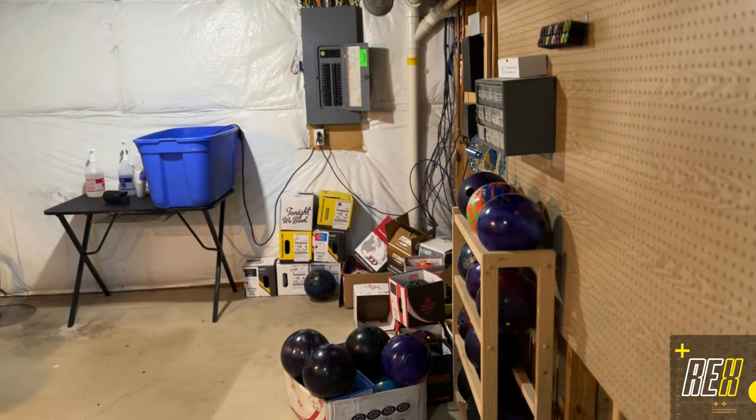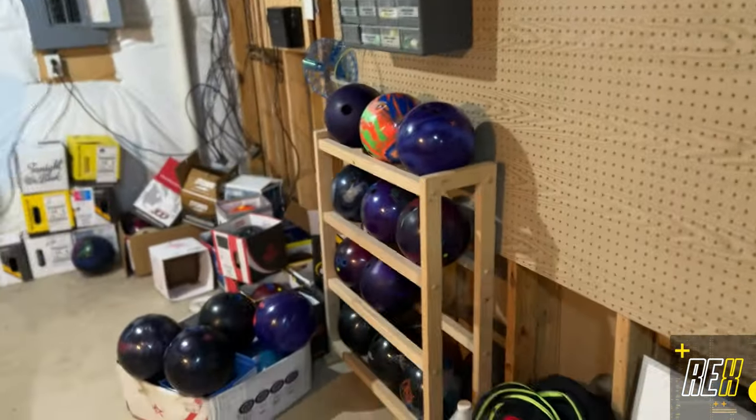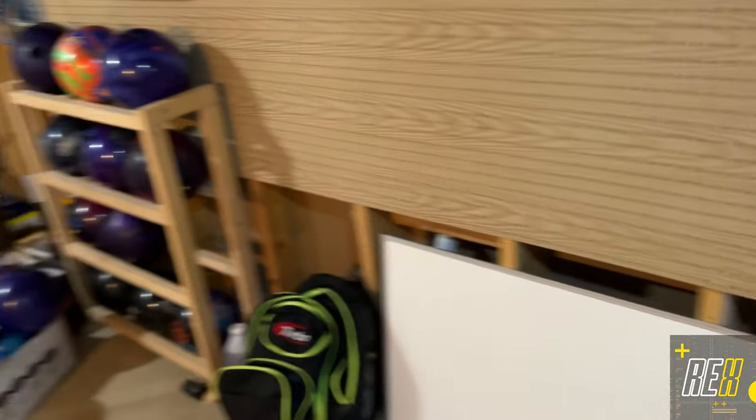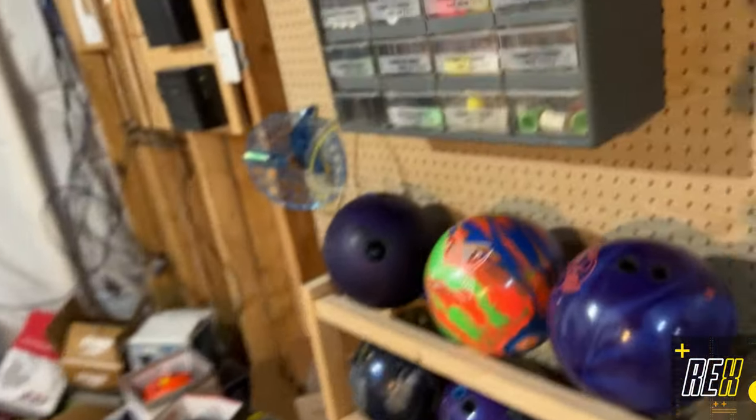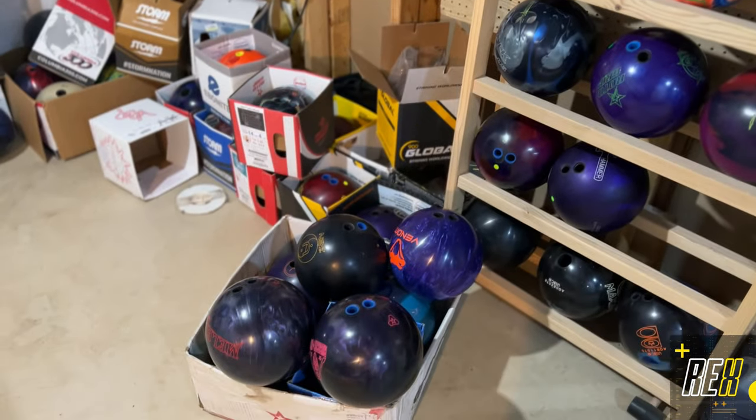It's in my basement — who doesn't like having a pro shop in the basement? I'm gonna be putting a whiteboard right here so I can put layouts and do cool stuff and act smart. I've got lots of bowling balls — you'll see a lot of the latest releases here.